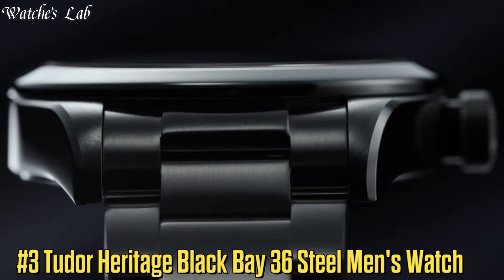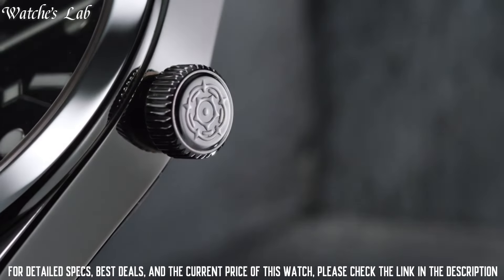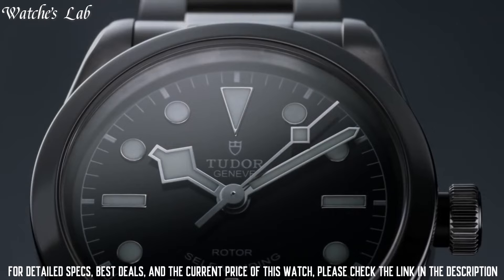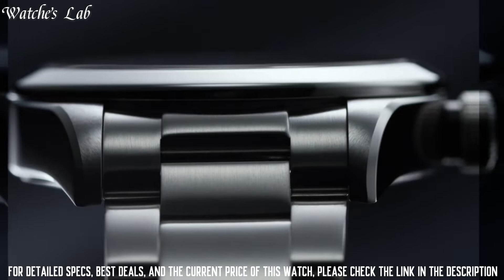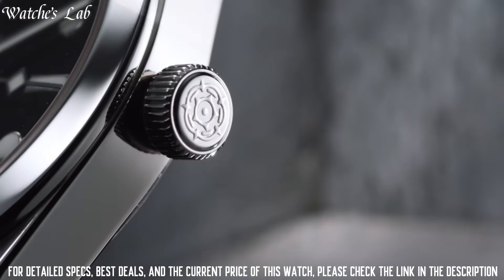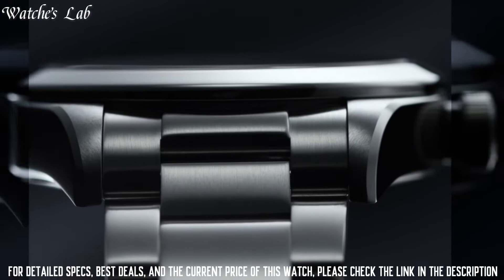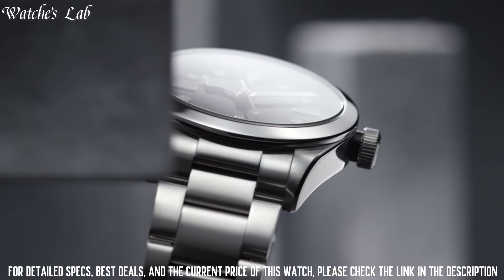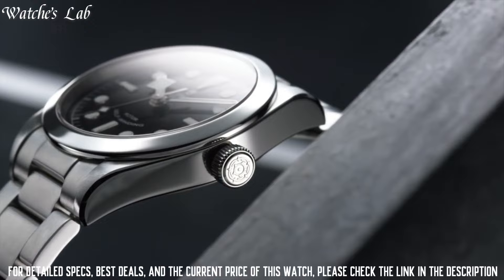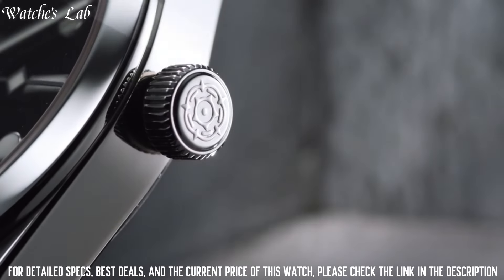Number 3: Tudor Heritage Black Bay 36 Steel Men's Watch. Scratch-resistant sapphire crystal, screw-down crown, solid case back, round case shape, case size 36mm, deployment clasp, water-resistant at 150m / 500ft. Functions: hour, minute, second. Silver-tone stainless steel case with a silver-tone stainless steel bracelet, fixed silver-tone stainless steel bezel, black dial with luminous hands and dot hour markers, minute markers around the outer rim. Dial type: analog. Luminescent hands and markers. ETA caliber 2824 automatic movement with a 38-hour power reserve.